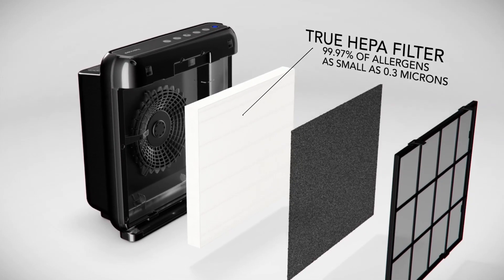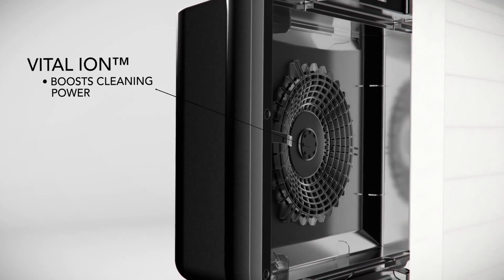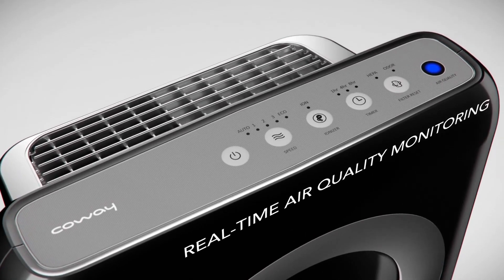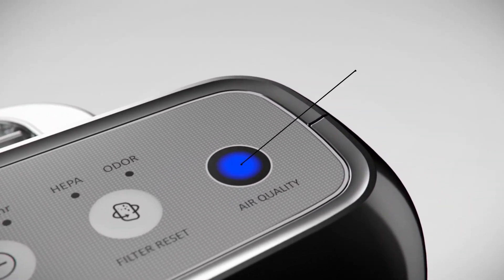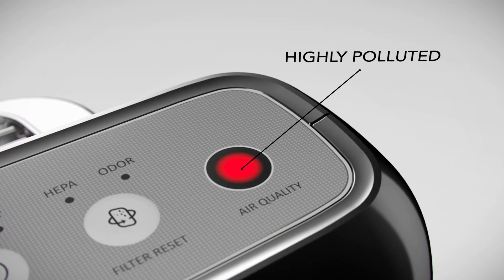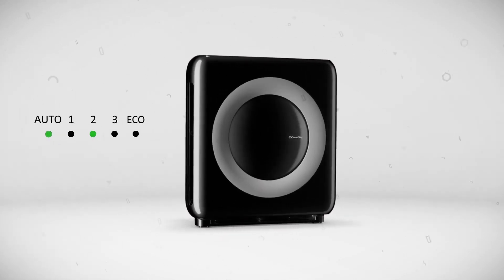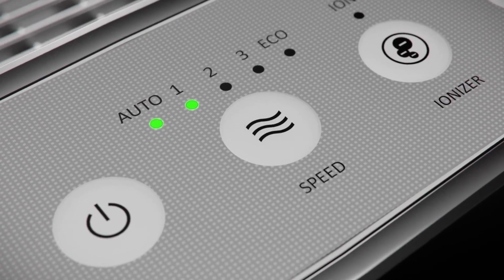Another unique feature of the Coway Air Mega is the vital ionizer, which uses bipolar ions to create hydroxyls that neutralize harmful substances like bacteria, viruses, VOCs, and odors. It also has an auto mode that optimizes performance based on the environment, and an eco mode that saves energy by turning off the fan when the air is clean for 30 minutes. Moreover, it has a timer that allows you to set the operation time from 1 to 12 hours, a filter replacement indicator, a sleep mode with noise as low as 24.4 decibels, and a remote control.